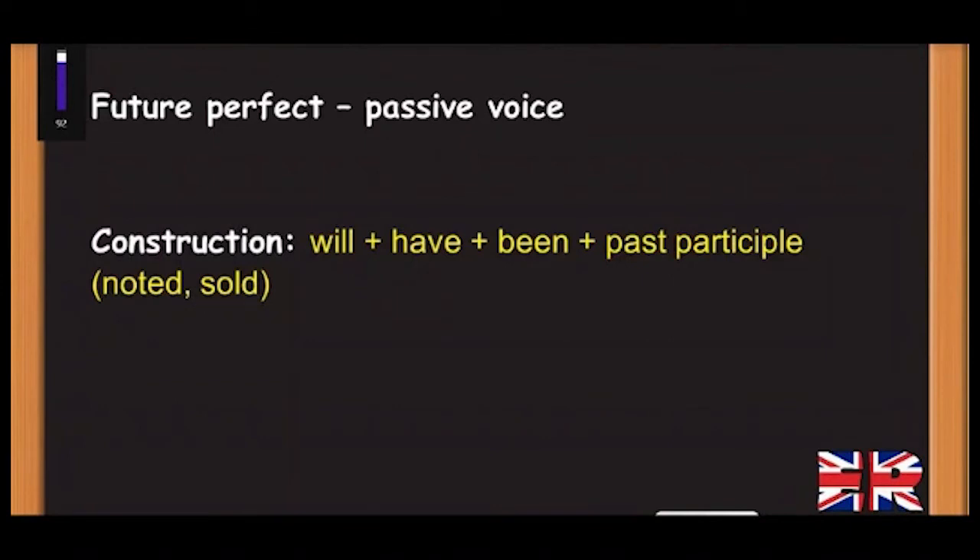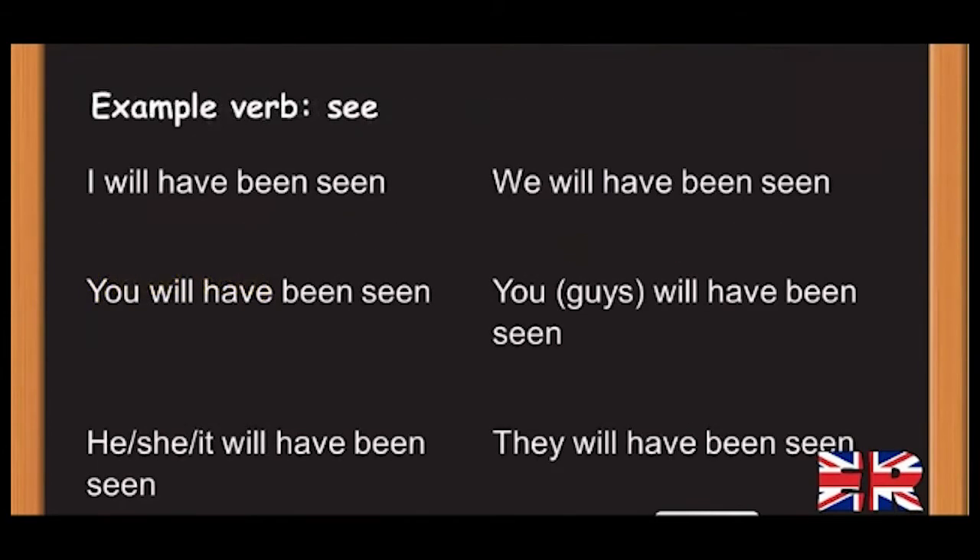Future Perfect Passive voice construction: will + have + been + past participle. For example, using the verb 'see': I will have been seen; You will have been seen; He/she/it will have been seen; We will have been seen; You guys will have been seen; They will have been seen.